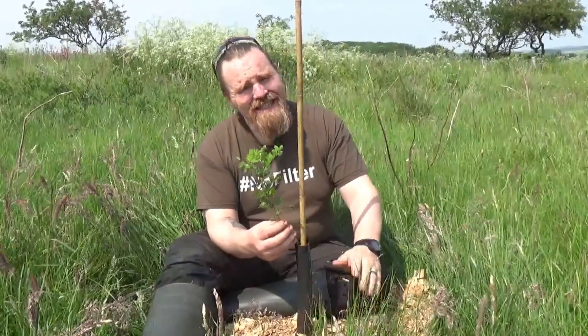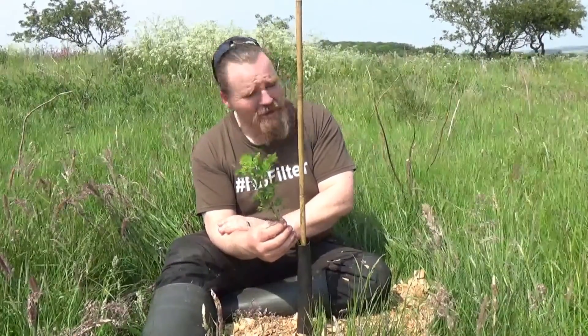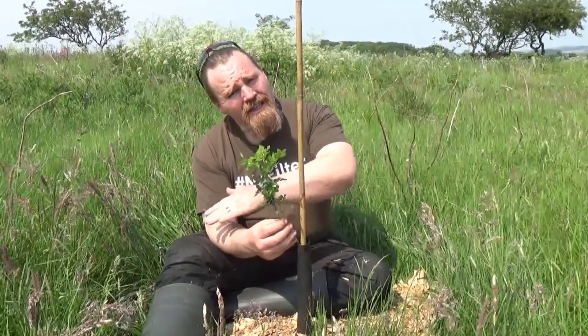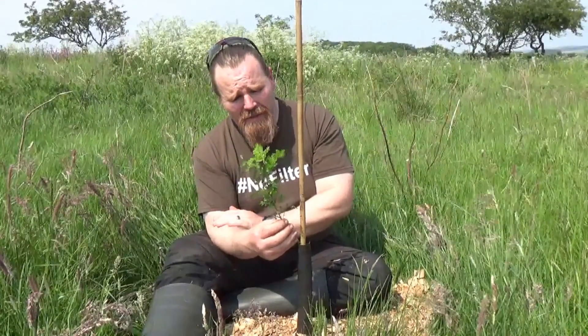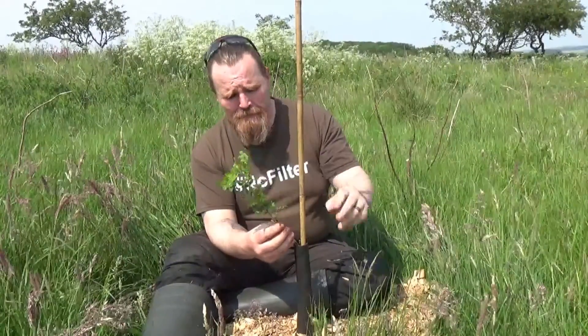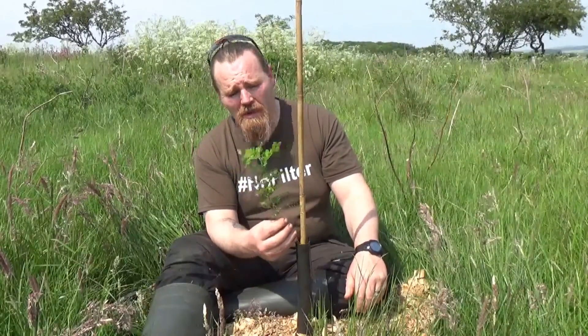The only possibility is it doesn't like it too wet, and that's the only limiting factor we might have here. If it comes to that, we'll just start putting them out onto the swale berms instead to get them that little bit higher, and they should thrive there because they're very, very windfast. They're useful in shelter belts. Really useful plant and should grow pretty well across most of Britain.